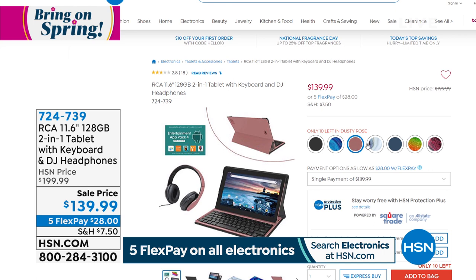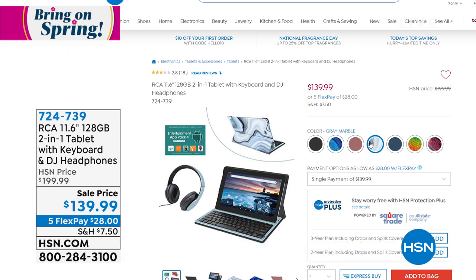Only 10 left in the rose — I knew that was really limited. We also have gray marble, navy blue, and my favorite is the rainbow. I think that's gorgeous, and then we also have that red python. $139.99, $60 off, and five interest-free payments on any major credit card. Only $28 is your flex pay. This tablet will be coming up at the end of the hour, so stay tuned.